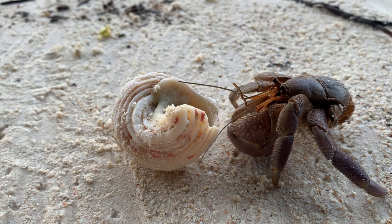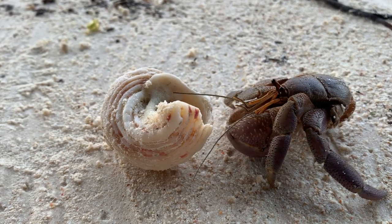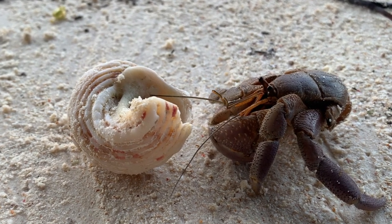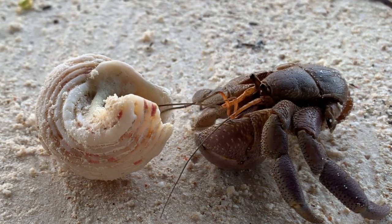Hermit crabs have a fascinating social structure, with some species living in large groups and others living solitary lives. When hermit crabs do interact with each other, it is usually over competition for resources, such as shells or food.